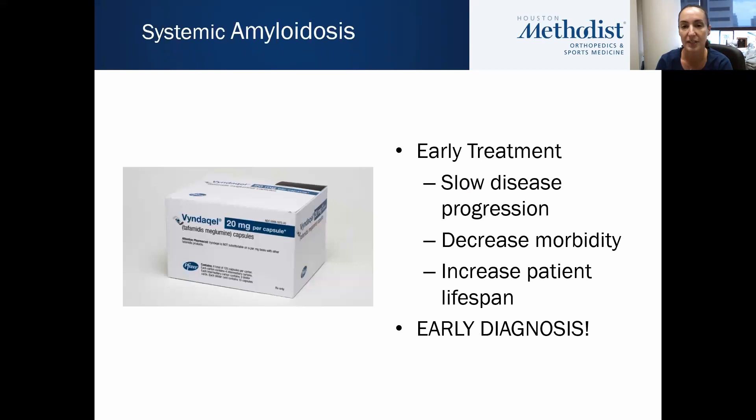Because the disease is irreversible once it manifests and accumulates within the heart tissue, early treatment is obviously vital. It slows the disease progression, decreases morbidity, and also increases patient lifespan. So early diagnosis is key, and this is where I feel like orthopedic surgeons can make a huge impact, because we can allow an earlier diagnosis for the patients.